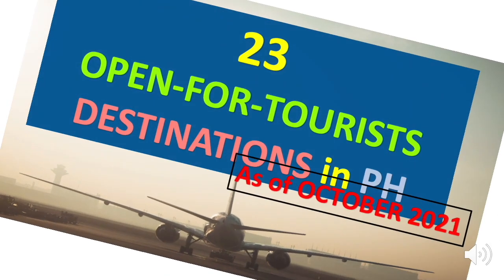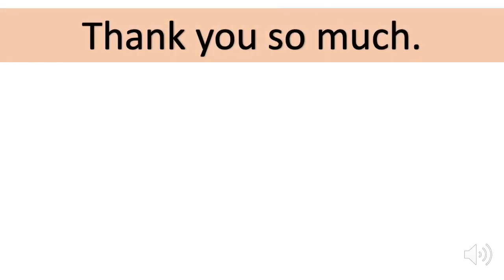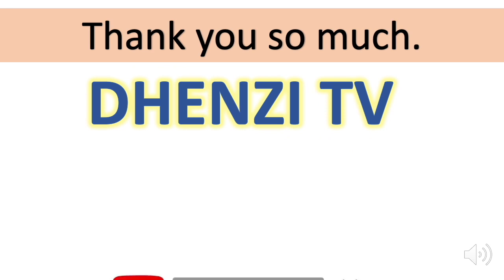And those are the twenty-three destinations open for tourists in the Philippines as of October 2021. Thank you so much for watching. If you find the content of this channel valuable, remember to subscribe. Feel free to check out the other videos as well.